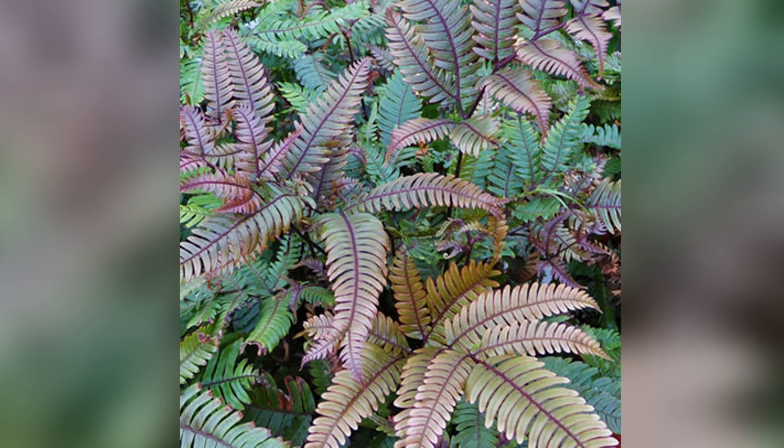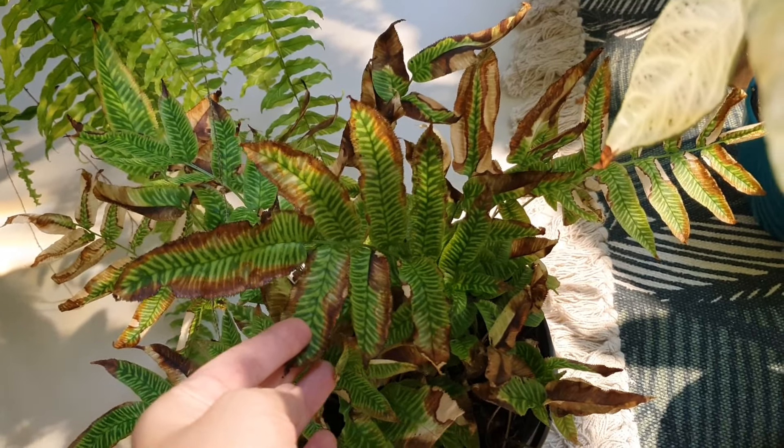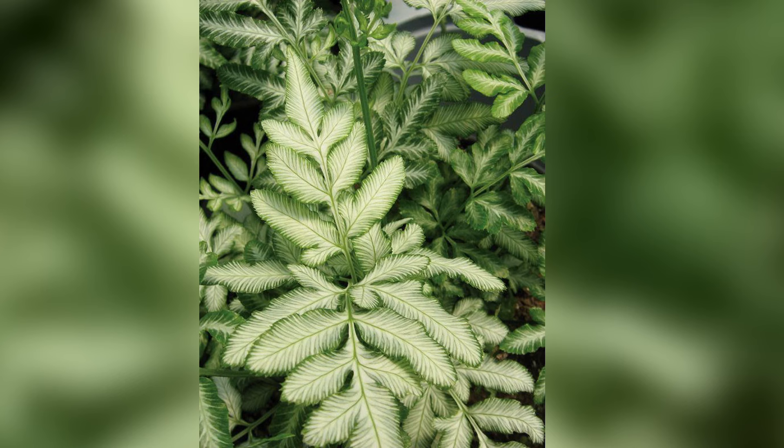Here are a few ferns that were impossible to care for indoors: Brake fern (Pteris red), Coniogramme emeiensis, Golden Zebra fern, Pteris ensiformis, and Silver Lace fern.